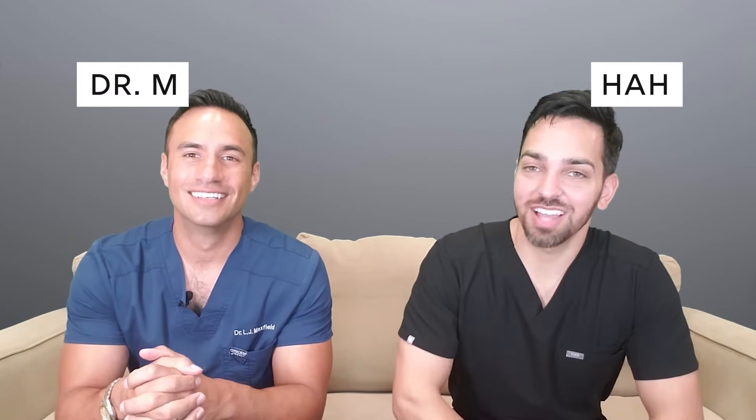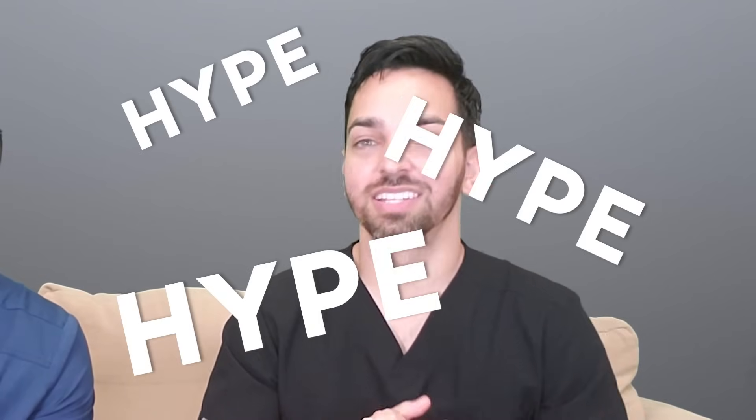What's up everyone? My name is Dr. Shah, Dr. Maxfield. Welcome back to our channel, Dr. Lee. Today we're going to be talking about one of the most hyped ingredients in the skincare market. People lose their mind over this ingredient and we're going to dissect it. We did a ton of research on it and we're going to tell you if it's worth the hype. Today we're talking about niacinamide.